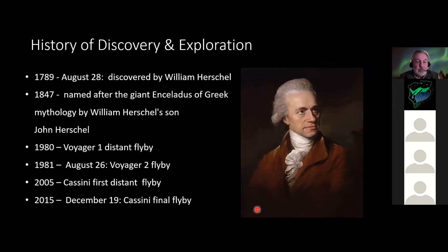Enceladus was discovered in 1789 by William Herschel but wasn't named until 1847 - that naming was suggested by his son John Herschel, after the giant of Greek mythology, as is common with all the moons of Saturn. It wasn't until 1980 that Voyager 1 gave us a view, quite distant. Voyager 2's higher-resolution cameras gave us the first real images. Then a decade of Cassini flybys greatly enhanced our knowledge.